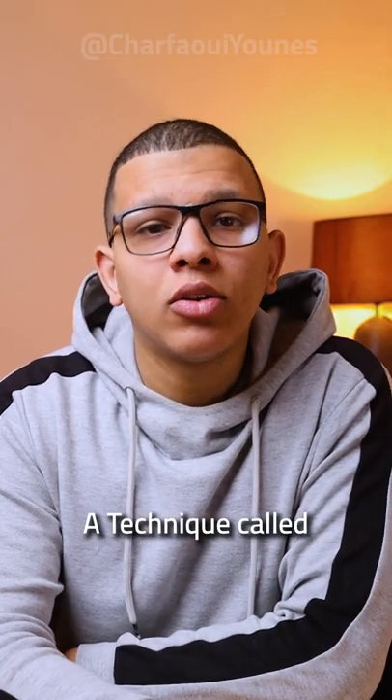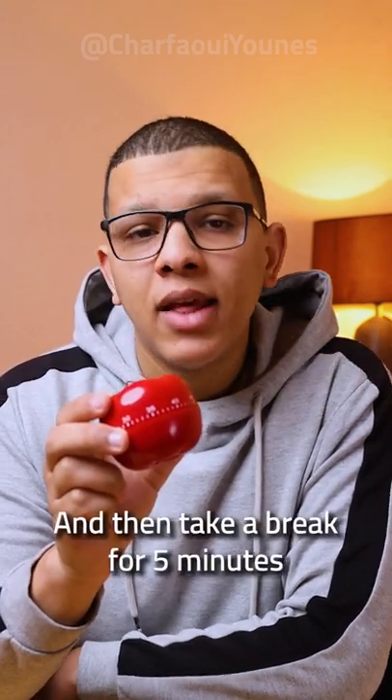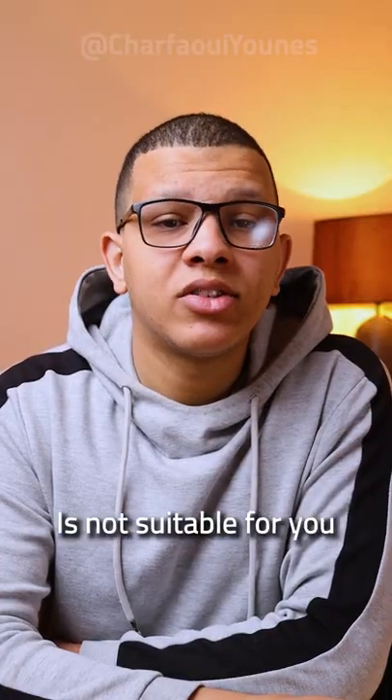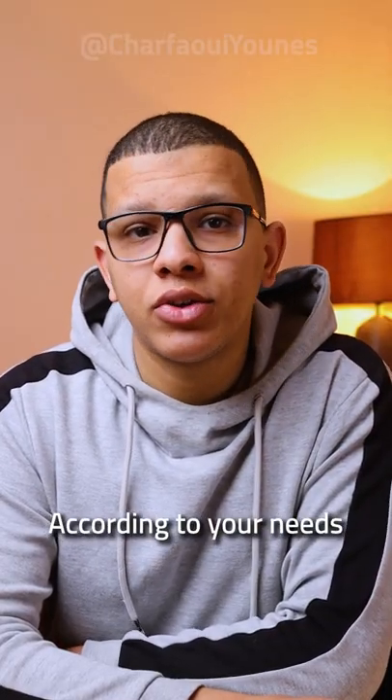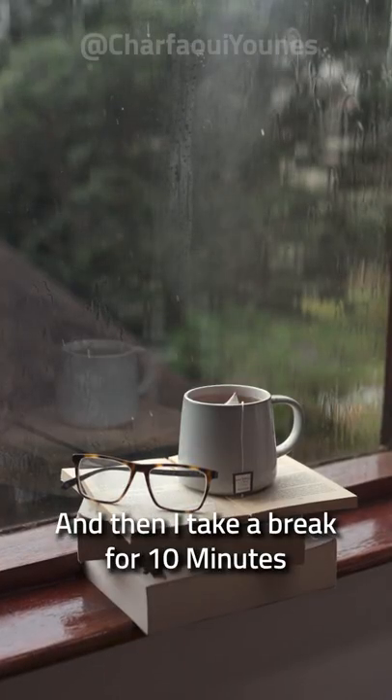That's why I want to tell you about a technique called Pomodoro. Pomodoro simply means work for 25 minutes and then take a break for 5 minutes. And if 25 and 5 minutes is not suitable for you, you can always change it according to your need. I personally like to keep it for 50 minutes of work and then take a break for 10 minutes.